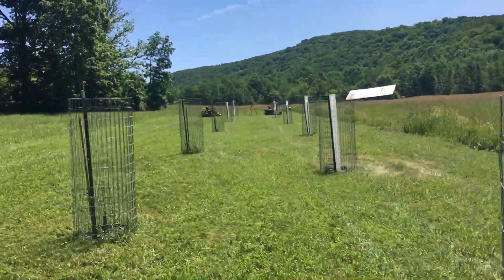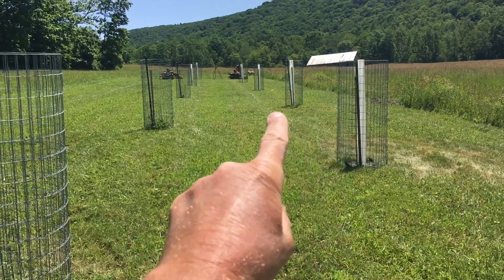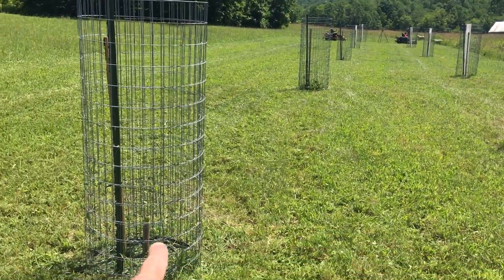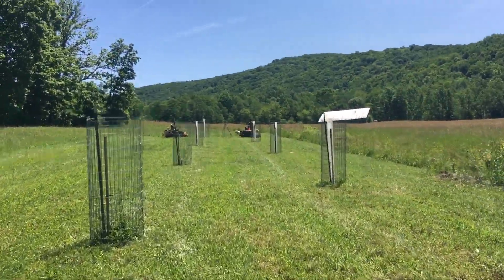So for the chestnuts, a month later, ten out of ten chestnuts still alive. I'm going to say the ones with the tubes have almost doubled their size. Without the tubes they're hanging in there, but we're going to let them go, keep on letting them grow, and see how they do.